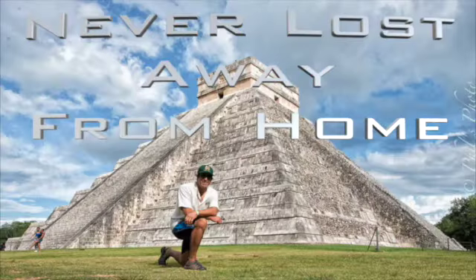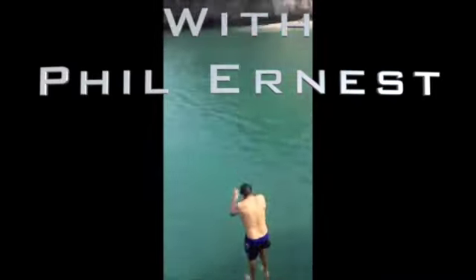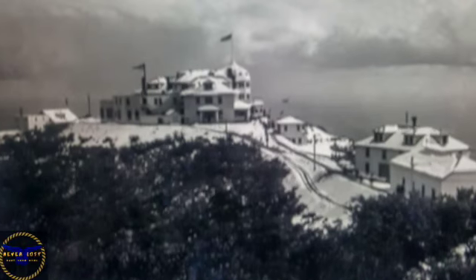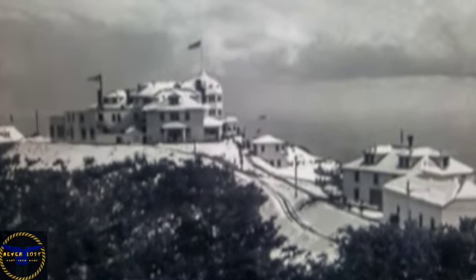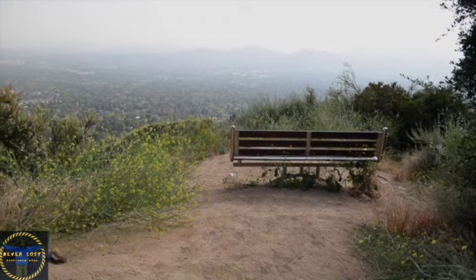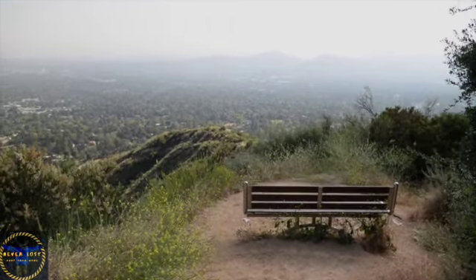Hello, I'm Phil Ernest and I'm in Pasadena hiking to Echo Mountain. On the hike today, I will visit a once thriving resort in the 1890s. I will also give you the history behind a bench that is on the trail, as well as take in some amazing views of the city below.